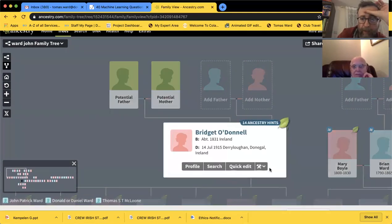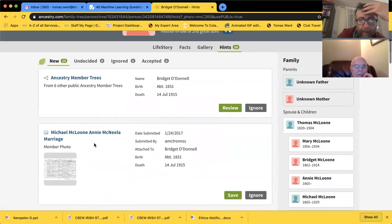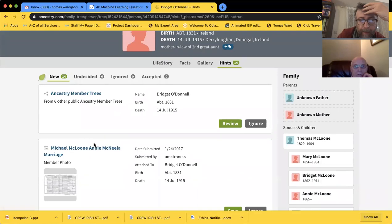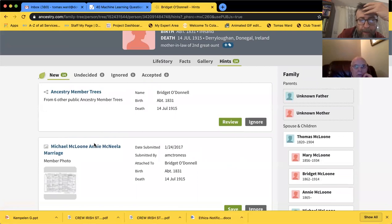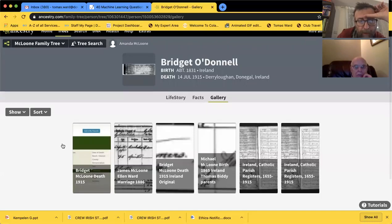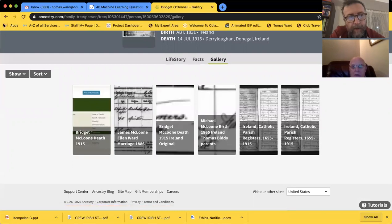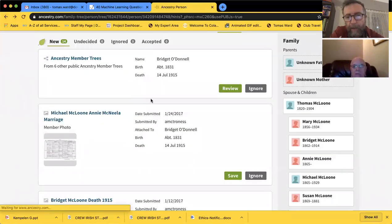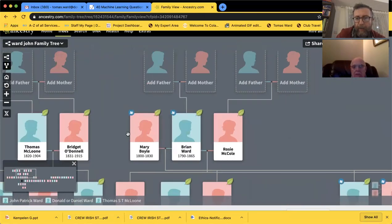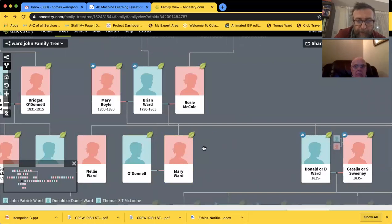There's a Bridget - what hint do we have here? Derry Lohan. Michael McLoodan and Annie McNeila. James McLoodan and Ellen Ward marriage certificate - I think that's Amanda's stuff. She might be doing a pretty good job. We won't get distracted - we can go as long as somebody's doing it right. Ancestry redrew the tree and made me confused. Flora McDade was Barney Ward's side.